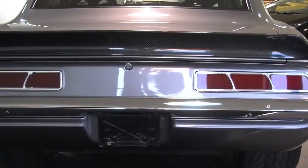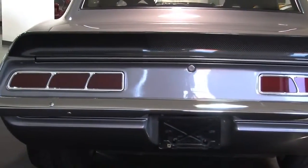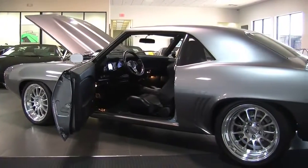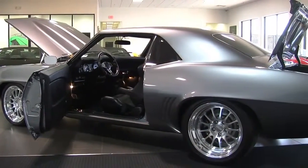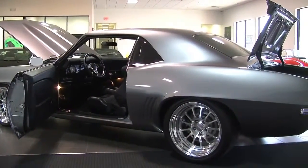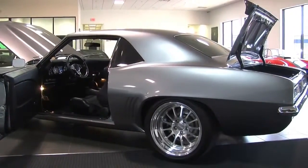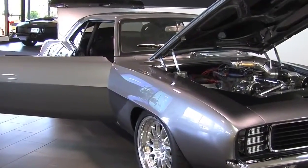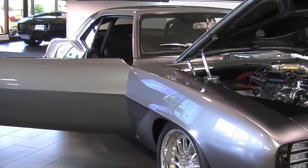It has a marked chassis, front end and rear coil-over with a 9-inch rear and 3.55 gear ratio. It has a Detroit Speed dash and power steering. It does have disc brakes.